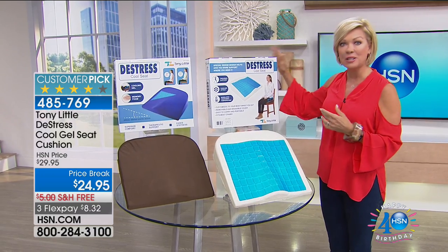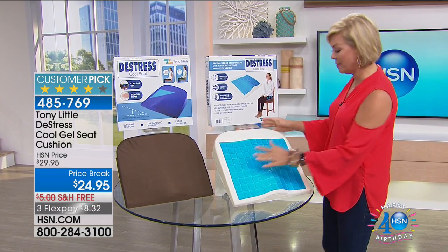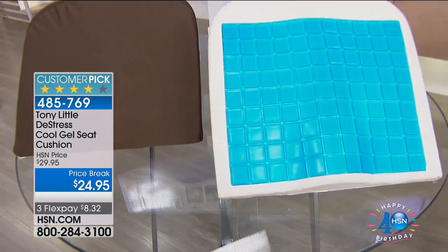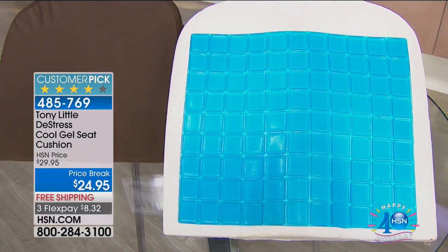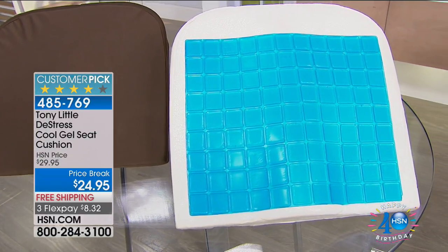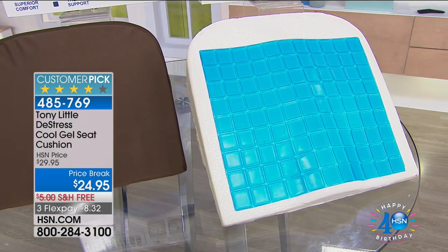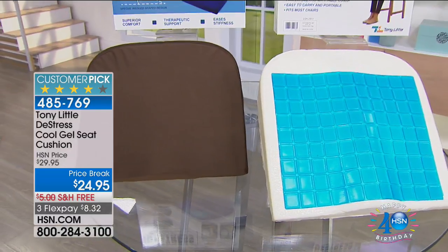Next product: the De-Stress Cool Gel Seat Cushion. The host reads recent reviews: 'I ordered one for me and one for my hubby — awesome, highly recommend, nice and cushy.' She introduces it as the De-Stress Cool Gel Seat Cushion.